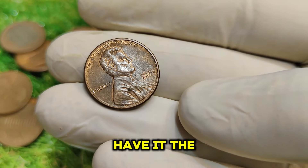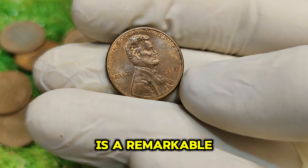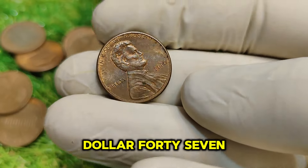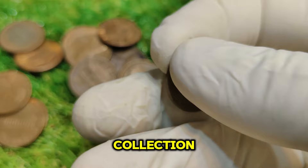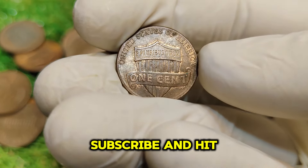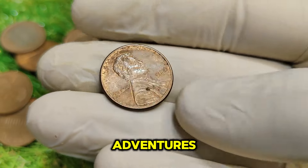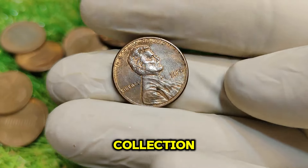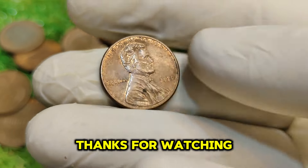And there you have it! The 2020 No-Mint Mark Abraham Lincoln penny is a remarkable coin steeped in history, rarity, and value. With a current market value of $47,000, it's a fantastic addition to any collection. If you enjoyed this video, don't forget to like, subscribe, and hit that notification bell so you won't miss any of our future coin adventures. What do you think about this penny? Do you have one in your collection? Share your thoughts in the comments below. Thanks for watching, and happy collecting!